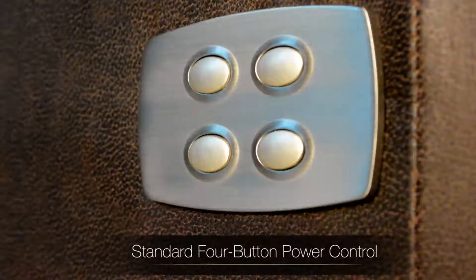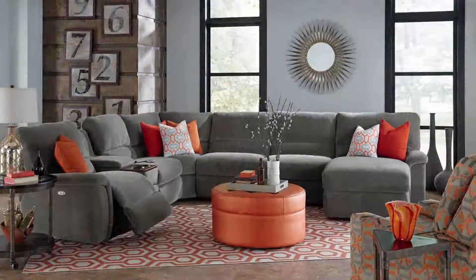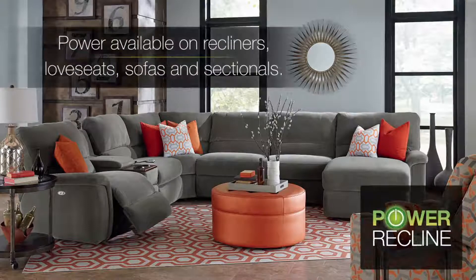The Power Recline XR and Power Recline XRW come standard with a 4-button power control, or upgrade to the optional handheld remote. La-Z-Boy's most diverse offering is Power Recline, available in recliners, loveseats, sofas, and sectionals.